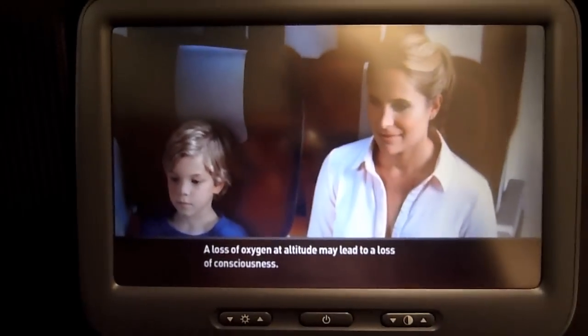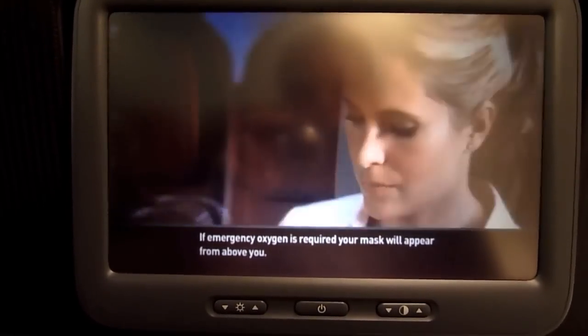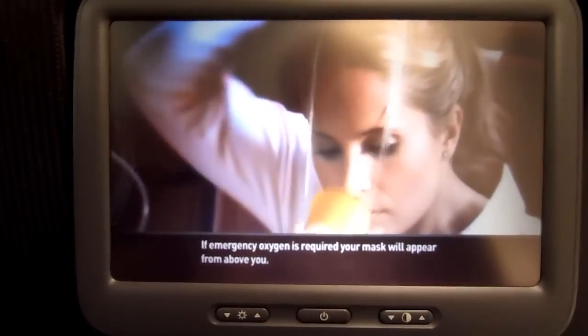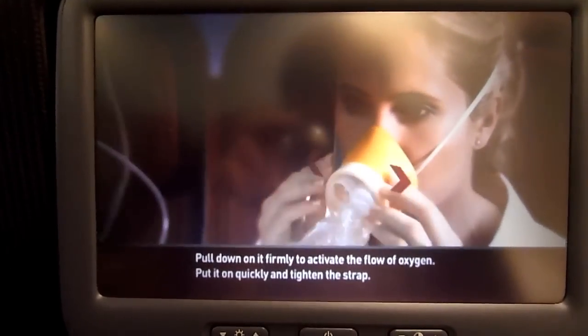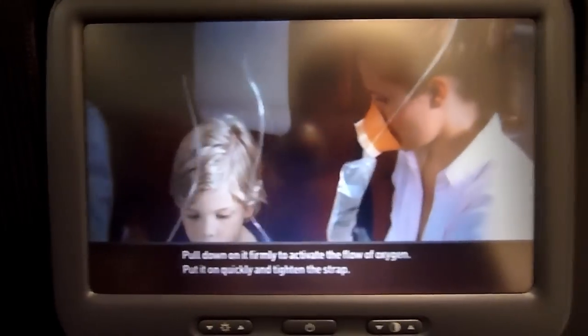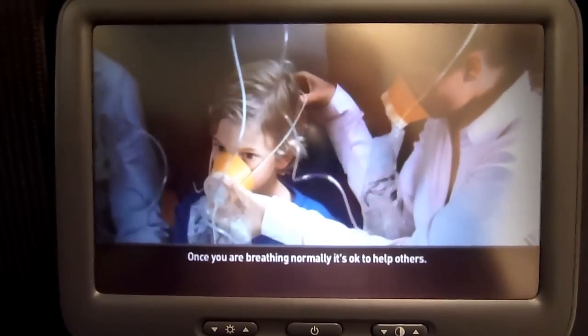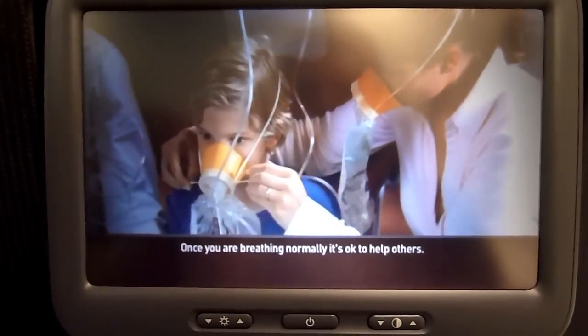A loss of oxygen at altitude may lead to a loss of consciousness. If emergency oxygen is required, your mask will appear from above you. Pull down on it firmly to activate the flow of oxygen. Put it on quickly and tighten the strap. Oxygen will flow without the bag inflating. Once you're breathing normally, it's okay to help others.